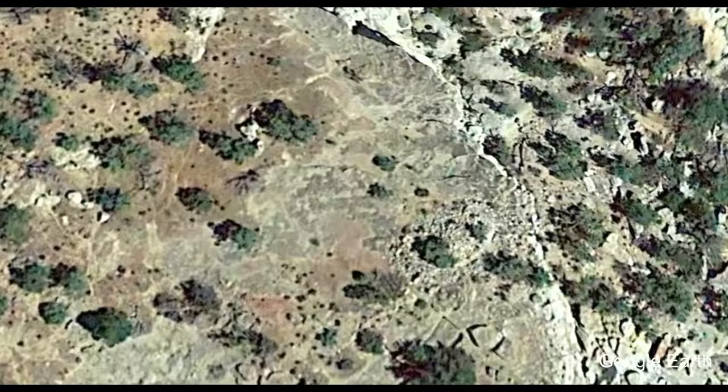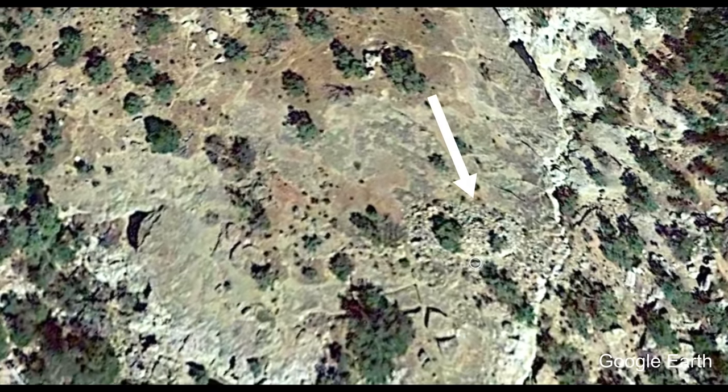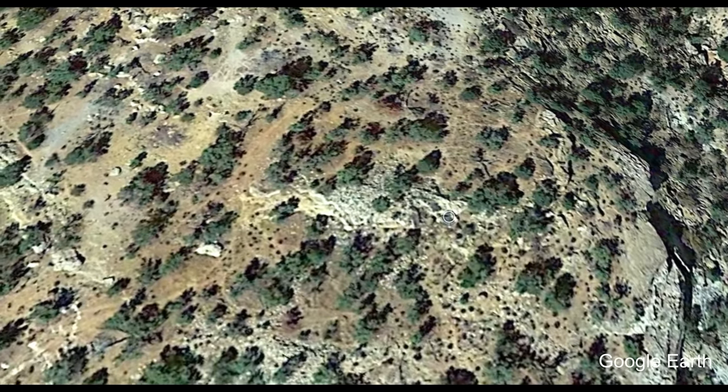A few weeks ago I found this on Google Earth. You can see these piles of rocks that could indicate ancient ruins of some kind. I wanted to go see what they were, so I drove seven hours to check it out.